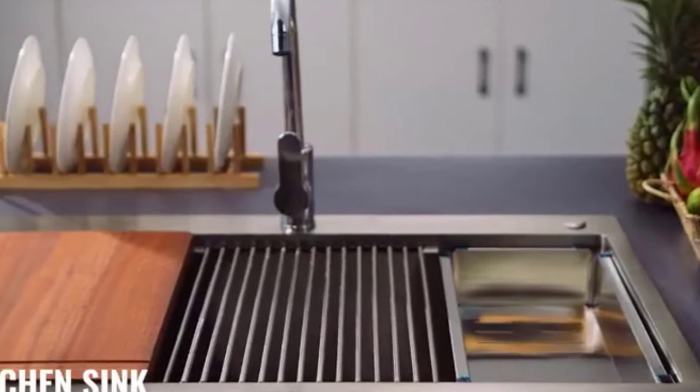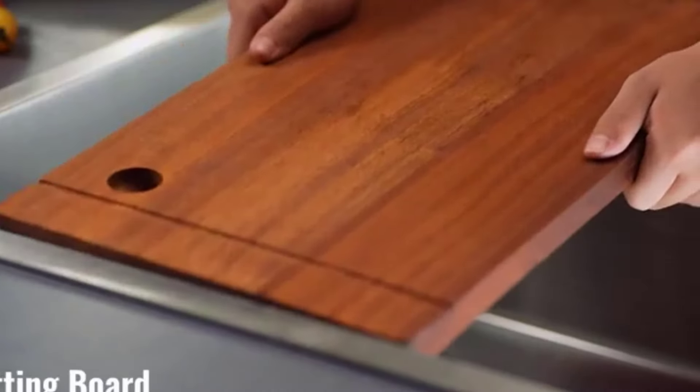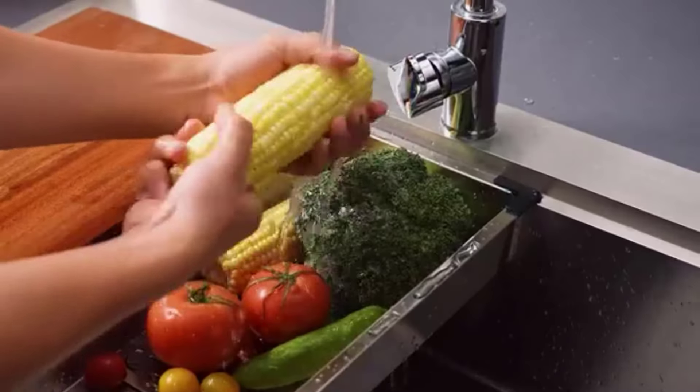The best kitchen sink combines durability, style, and functionality. Look for stainless steel or granite composite for scratch resistance, sound insulation, and easy maintenance.